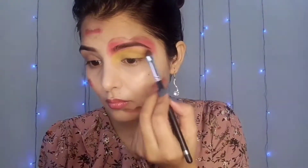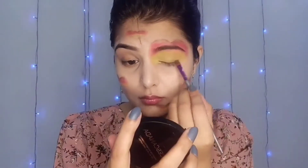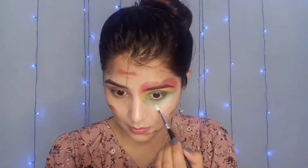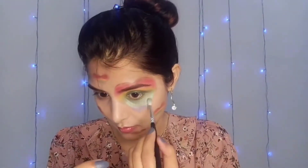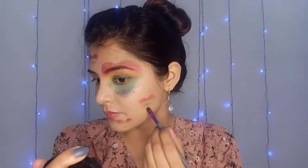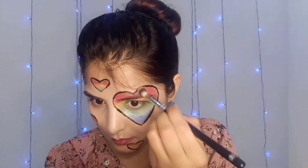Now I have taken a Makeup Revolution palette and chose yellow color. Then I have taken purple color, blue-light gray color, and blue color. After that I have taken black color, then blue color again. I have taken a pen liner and outlined it properly.